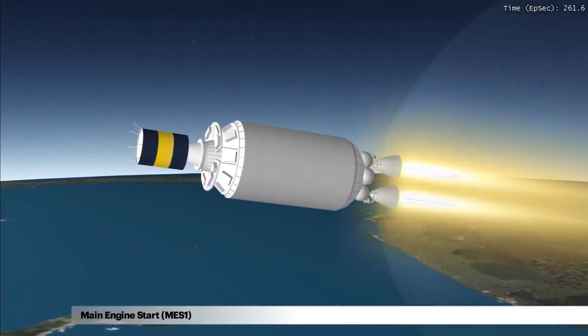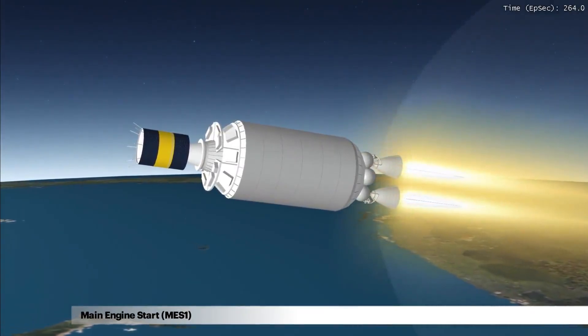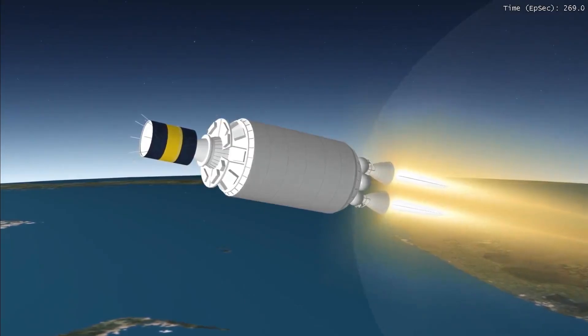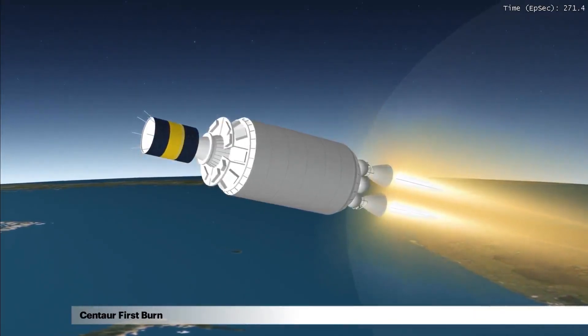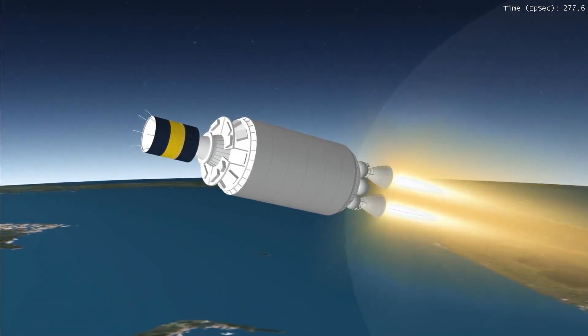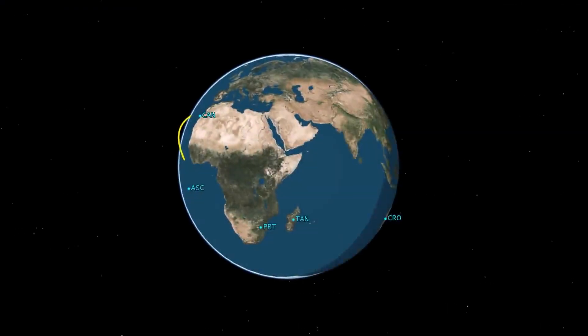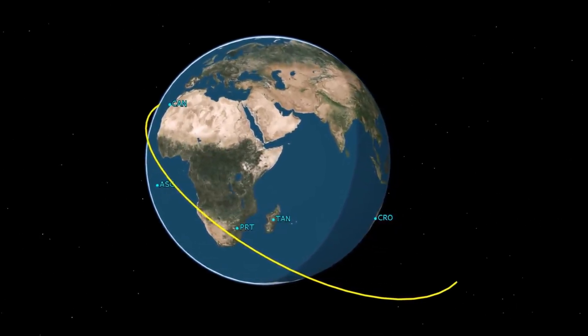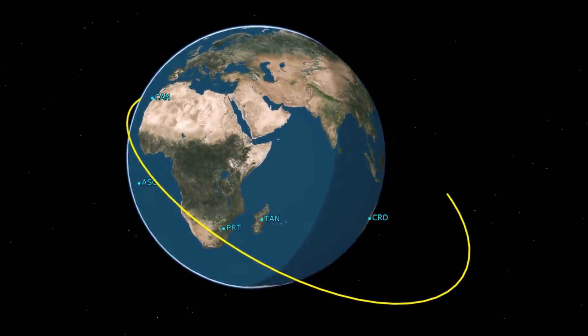MES-1 takes place 10 seconds after separation, at 4 minutes, 19 seconds into the flight. Centaur and its payload are now in first burn, the longer of the two Centaur engine firings. This approximate six and a half minute burn will inject the vehicle into a slightly elliptical parking orbit.